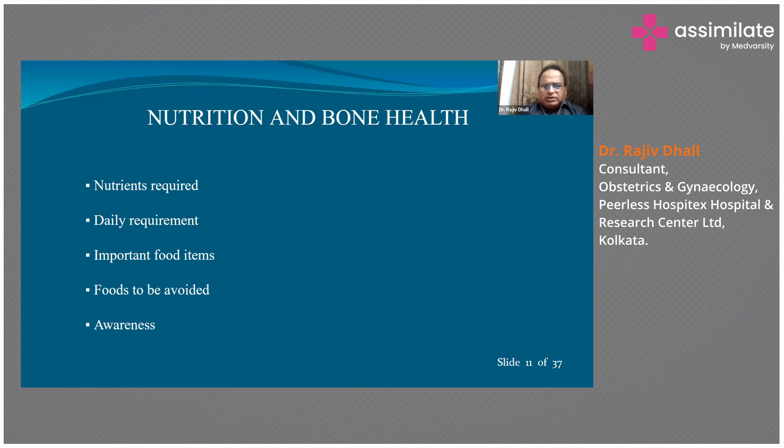Nutrition and bone health is determined by so many factors, and obviously nutrition is one of the most important ones. Diet plays a very important part in overall health. The nutrients required for proper bone health are known to everyone — you need calcium, you need vitamin D, magnesium, phosphorus, and also vitamin K for proper nutritional maintenance of the bone, not only in formation but also in maintenance.